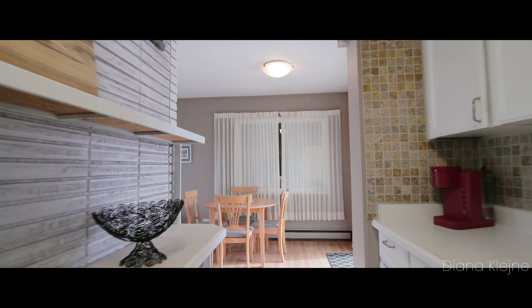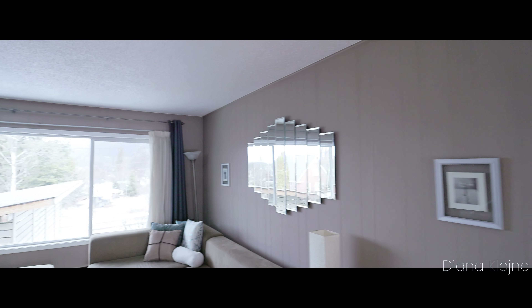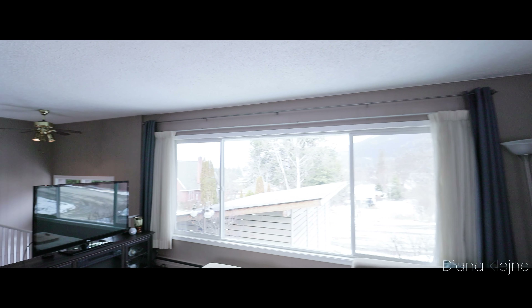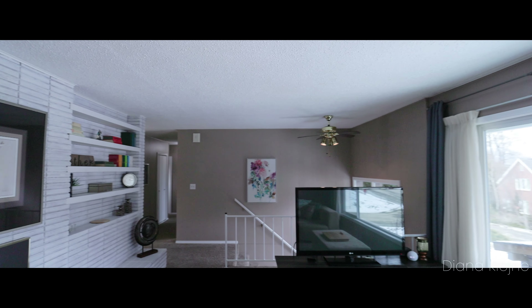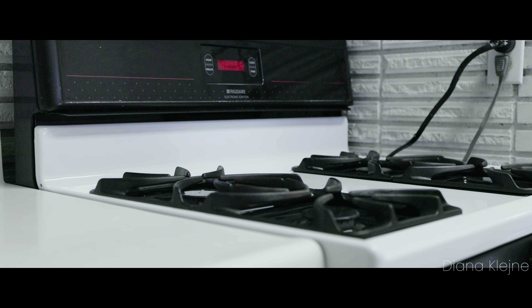Everything you need is on the main floor. It has a functional kitchen with a gas stove, spacious bright living room with a gas fireplace, large window and mountain views, three bedrooms, full bathroom, and a laundry.